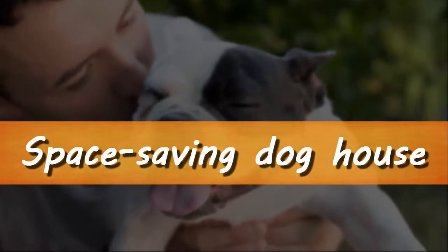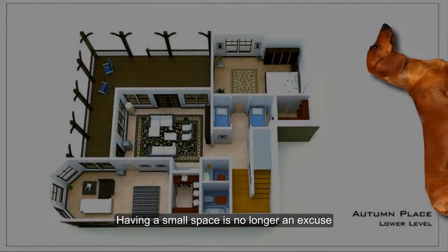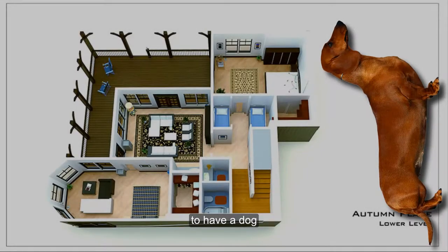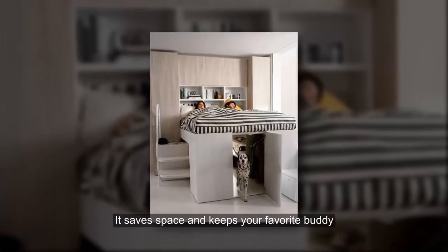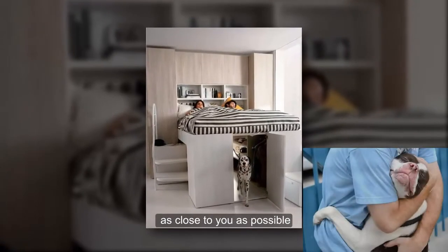Space Saving Dog House. Having a small space is no longer an excuse to have a dog. This bed design is a good idea — it saves space and keeps your favorite buddy as close to you as possible.